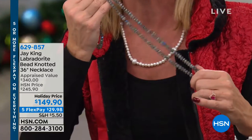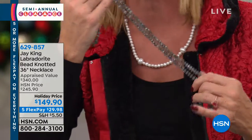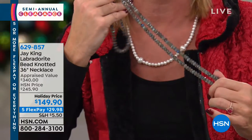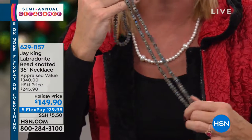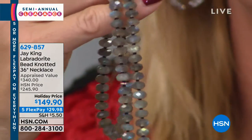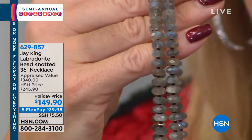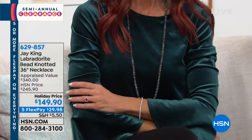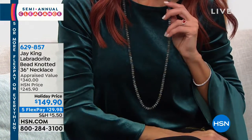Labradorite has that labradorescence that reflects the light and is so beautiful — it twinkles and sparkles and shows off a million different colors. But it's not all created equally. A lot of times you'll just find Labradorite as a little pendant or an accent piece, or in different rare shapes in a necklace.